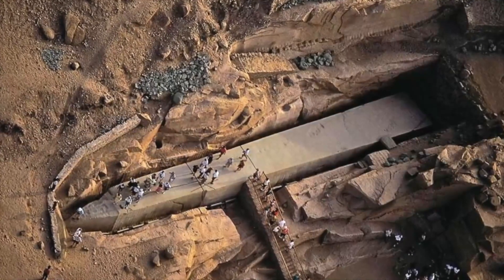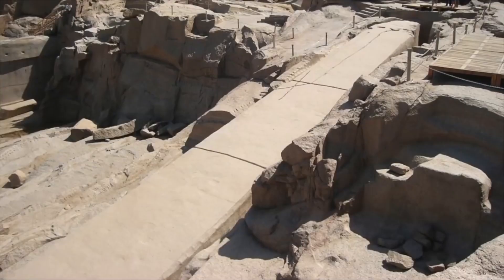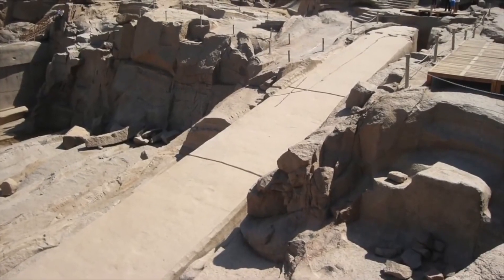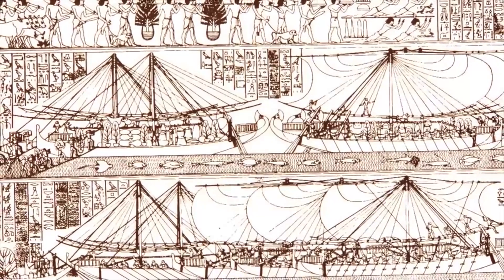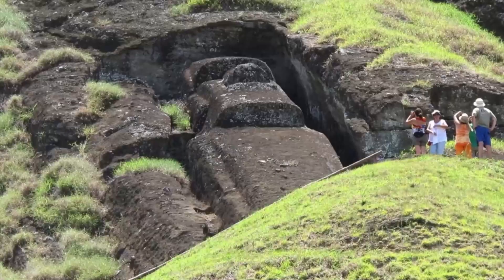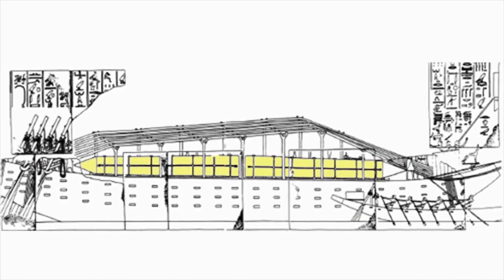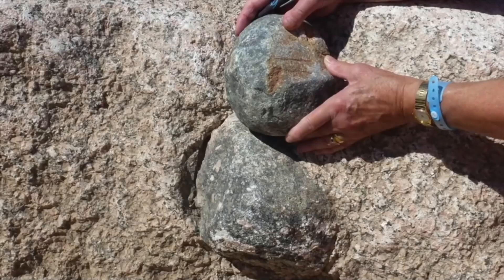For example, it seems that the process of creating an obelisk has always entailed the same step-by-step technique being carried out in exactly the same manner. It is widely known how obelisks were extracted from their quarries and transported, but it is not documented how the enormous monuments were erected. This demonstrates that a uniform technique was strictly adhered to.